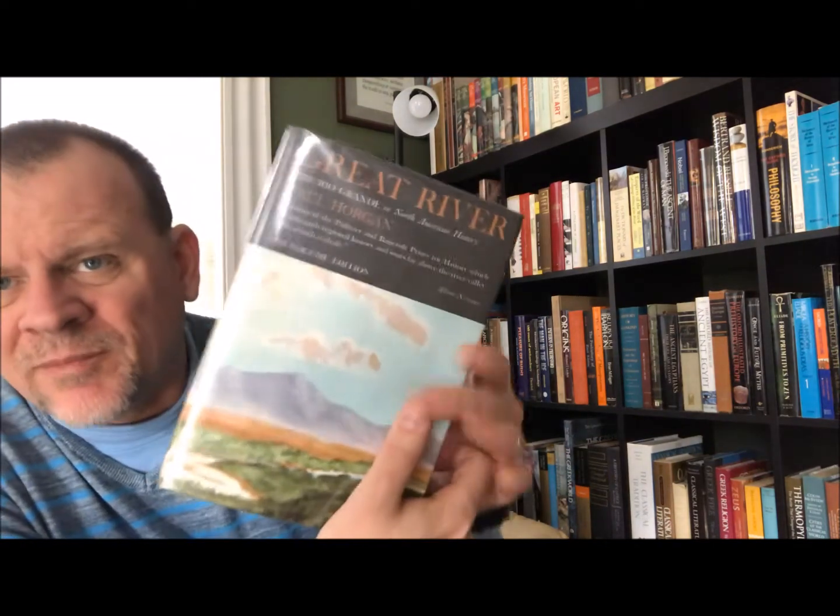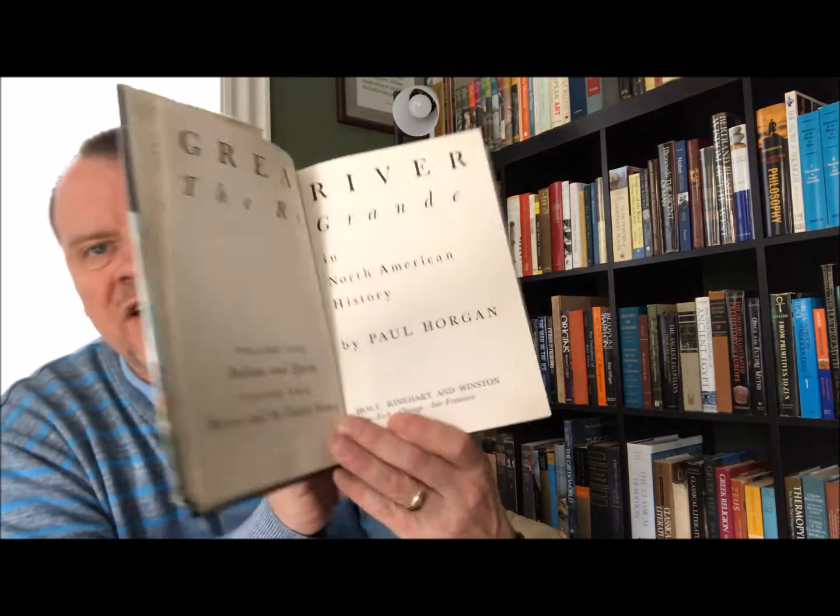Then we move to a book I've had for such a long time. This actually was multiple books but I have the one-volume edition. That's The Great River: The Rio Grande in North American History by Paul Horgan. I read this a long, long time ago before I moved out to New Mexico for a while. This is Holt, Reinhart, and Winston, New York, 1971. Volume 1 is Indians in Spain, and Volume 2 is Mexico and the United States. I love the writing in this — I really enjoy it, so I would recommend it.